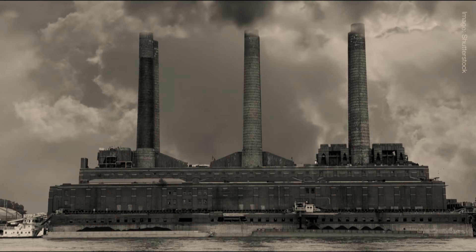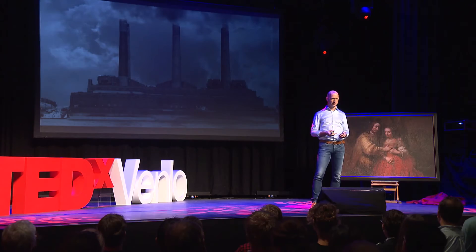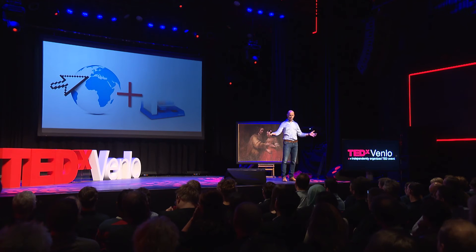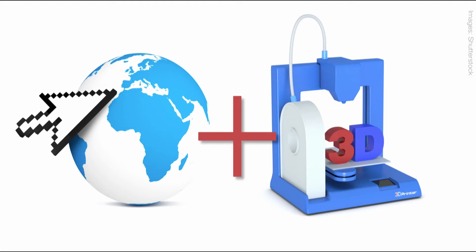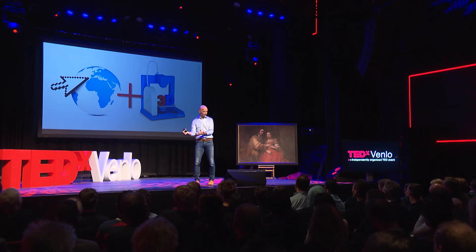Did you know that within 20 years from now, the amount of containers we ship into Western European harbors will be more than doubled? Our logistics system cannot deal with that — that is unsustainable. So we need something new. Let's take this make-and-distribute system and change it into a new digital system where we distribute digital files of the products we need around the world, and then locally make — 3D print — only those products that we need. That's the vision. That's the new way to make things.